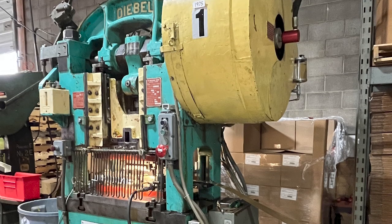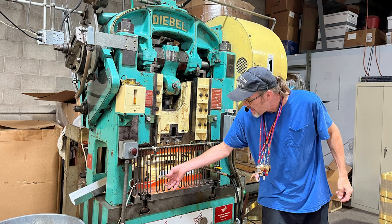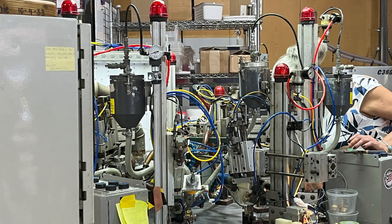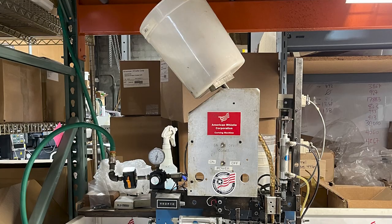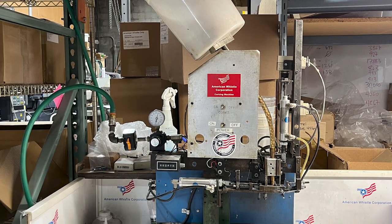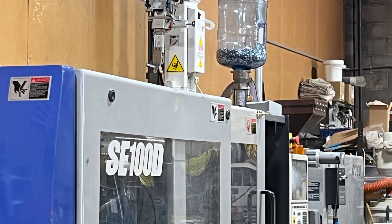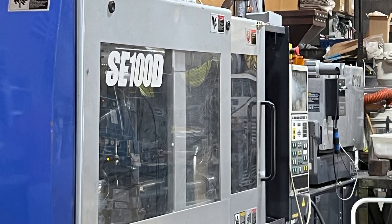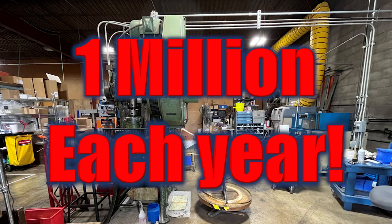The equipment is dated — ancient — but it works beautifully for this purpose. They start with coiled brass, a 30-ton press, state-of-the-art soldering tables, and continue through the polishing process to finally putting the ball inside. Thousands of people a year tour this wonderful facility. It's a blend of hands-on and high-tech all rolled into one, delivering over a million whistles a year into the hands of customers.